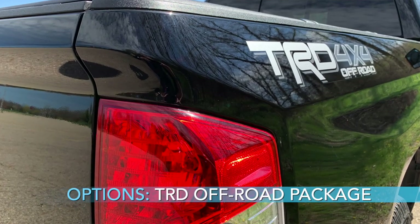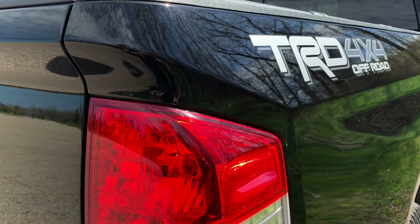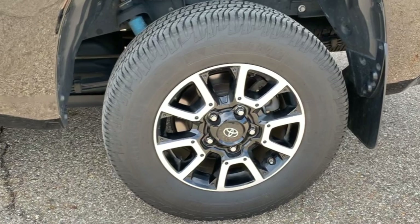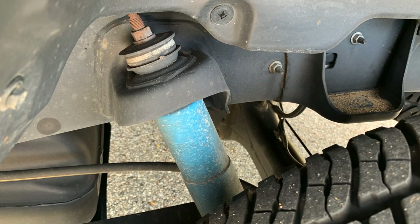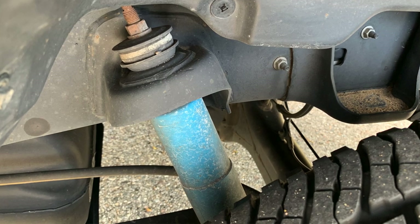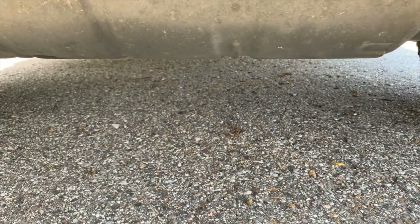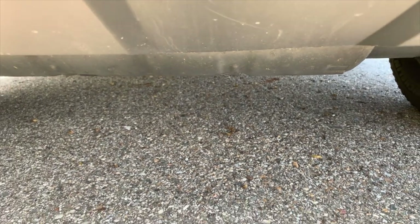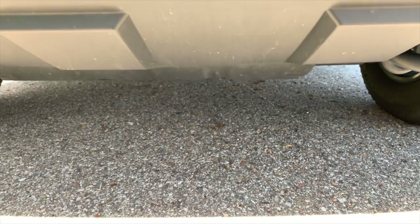I got the TRD off-road package, which included larger wheels and tires — the wheels are beautiful in my opinion. It also came with trail-tuned shocks, which help a lot with the suspension. It has engine and fuel tank skid plates, which is a good safety feature if you're going off-road, and front tow hooks if you get in any trouble.